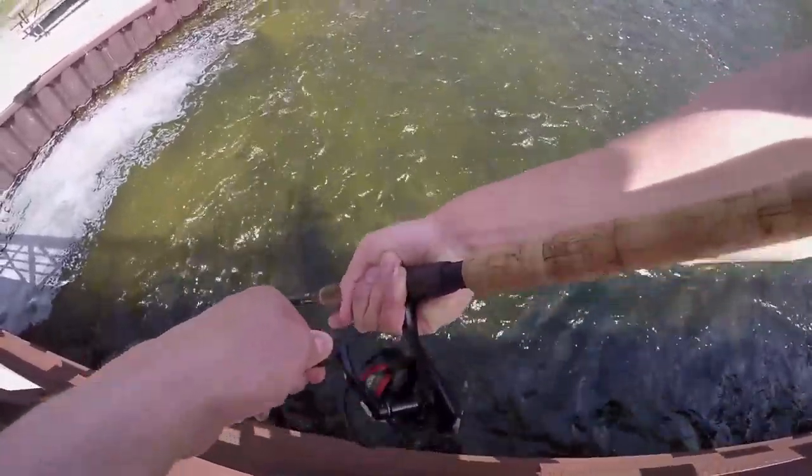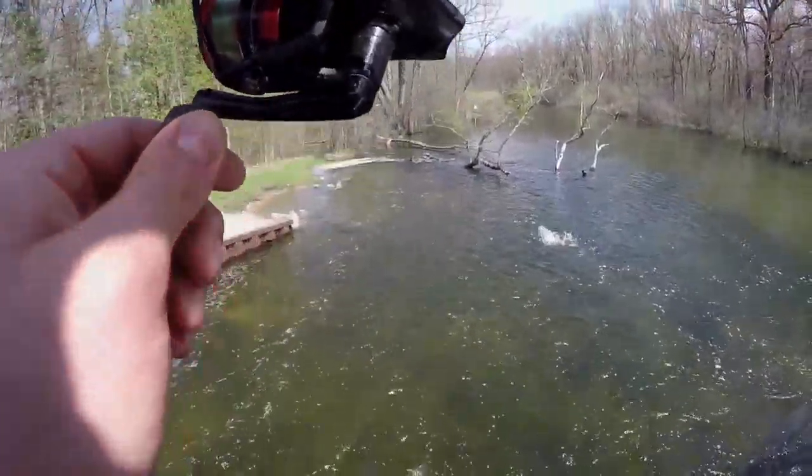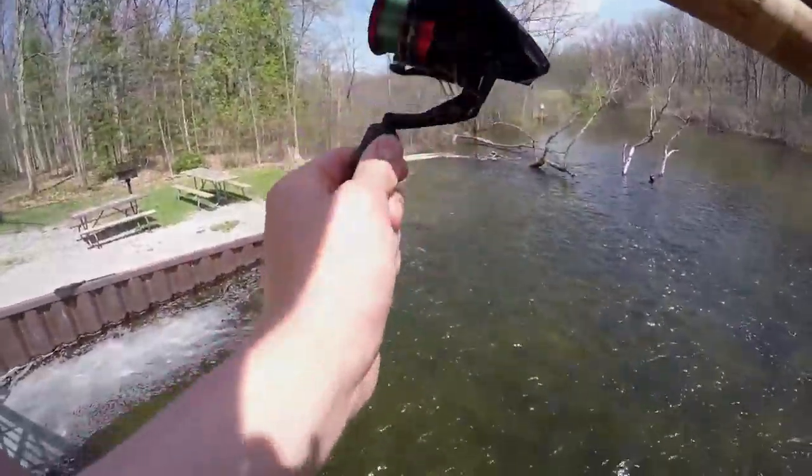Oh, I got one — Woodward, I'm hooked up! Oh, it's a bass — wait, no, it's a brown! It's a brown!